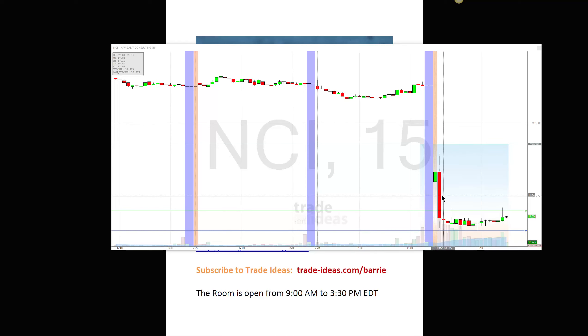I was definitely trying to short this one and got into this trade at around $16.79, and then got taken out. I tried to go long at $17.10 and got taken out at $17. It just didn't really do very much. Since the first 15-minute candle, it's really not done too much.